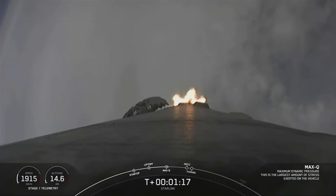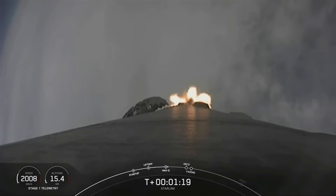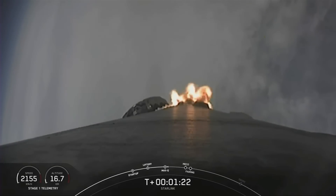And there's that call-out for Max Q. This is the point at which the vehicle experiences the greatest amount of external stress as it ascends through the Earth's atmosphere.